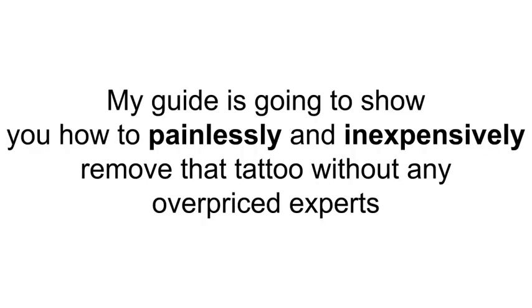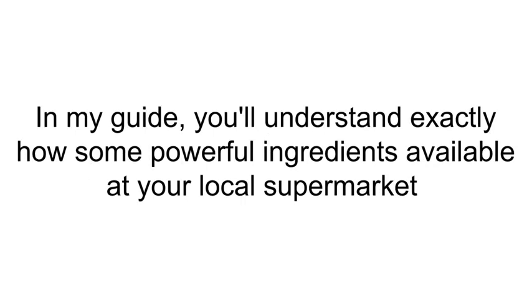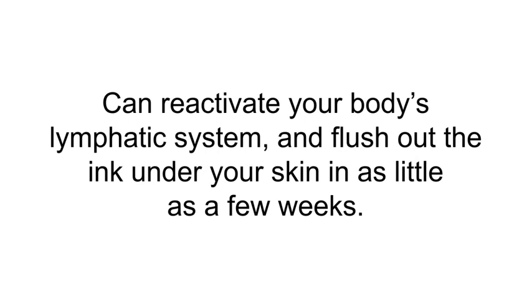My guide is going to show you how to painlessly and inexpensively remove that tattoo without any overpriced experts trying to zap you with concentrated heat onto your sensitive skin. In my guide, you'll understand exactly how some powerful ingredients available at your local supermarket can reactivate your body's lymphatic system and flush out the ink under your skin in as little as a few weeks.